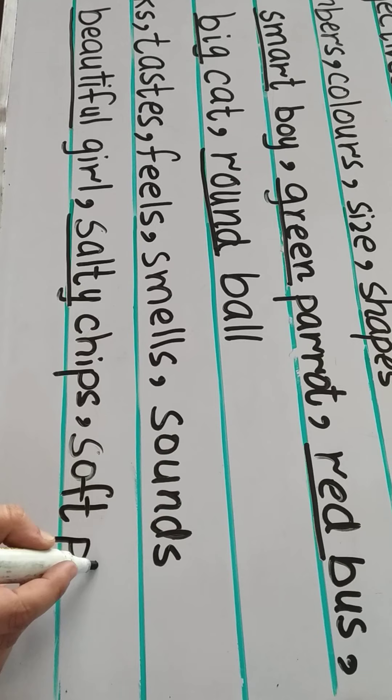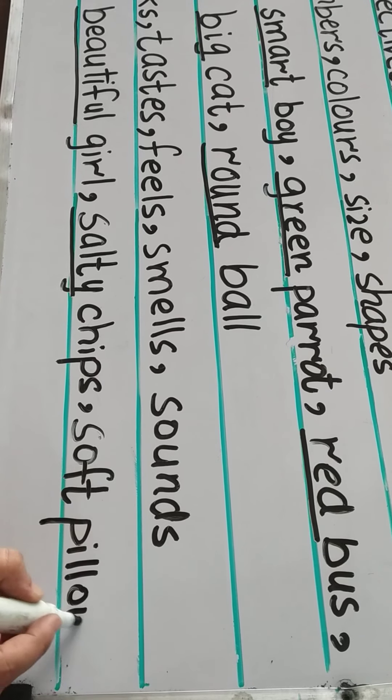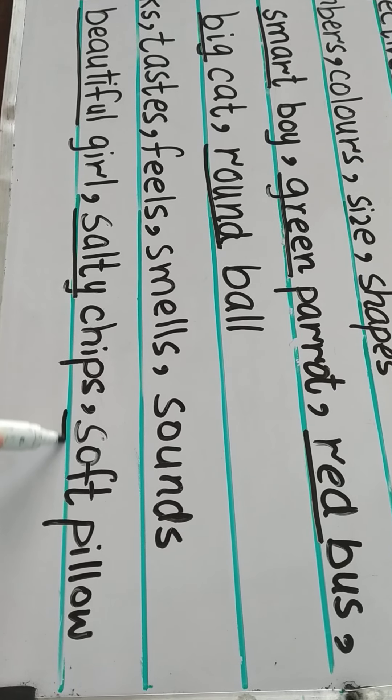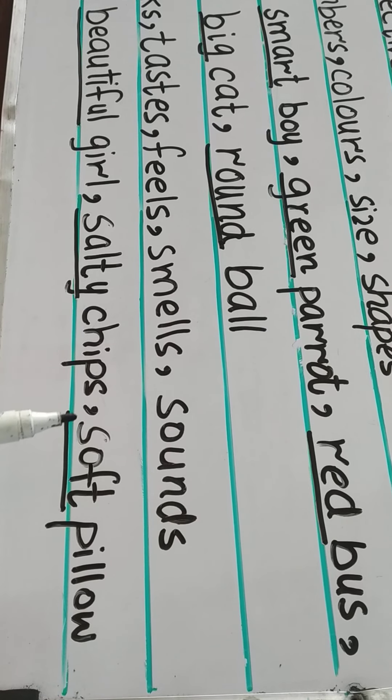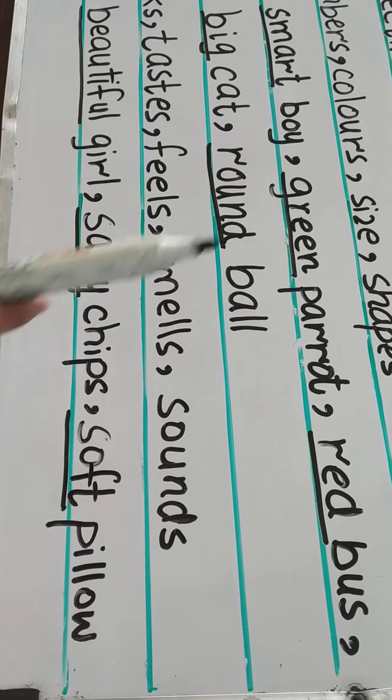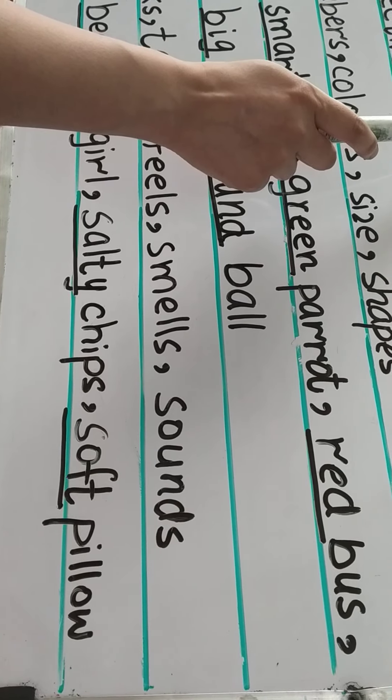Soft pillow. So soft is an adjective, and soft describes the feel of the pillow. I'll repeat this topic again.